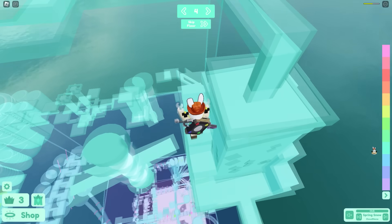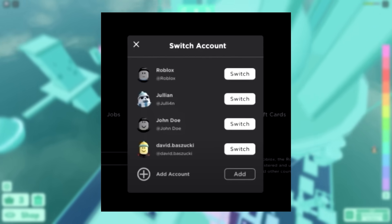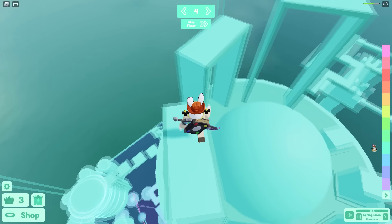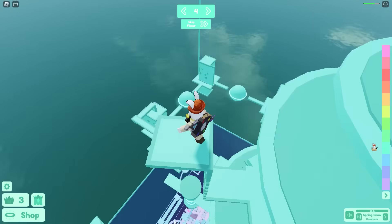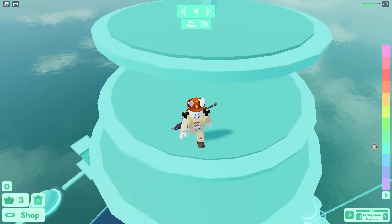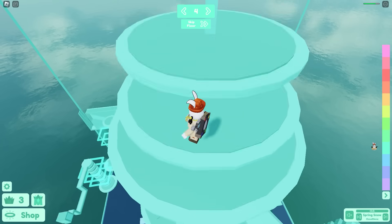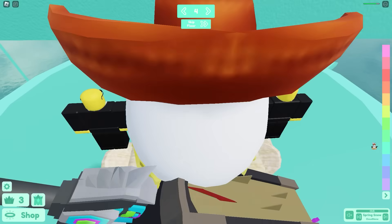Roblox added a switch account feature. Now if you want to switch between accounts, you don't have to log out and log back in through the whole annoying process. You can just add multiple accounts and switch between them simply, having it all in one place without logging out and back in every single time. It's a very good quality-of-life feature.